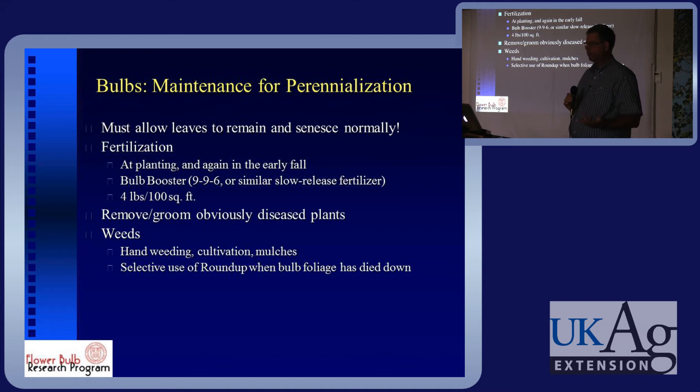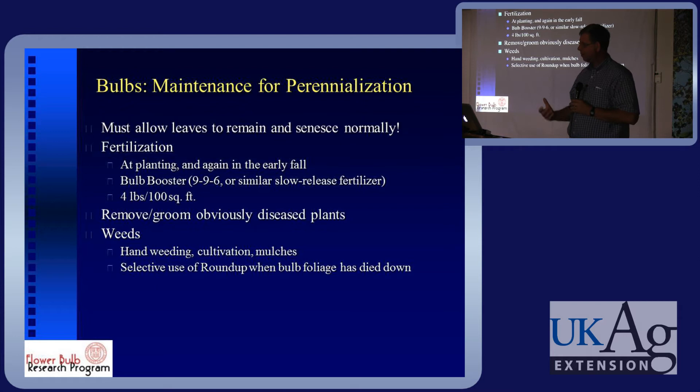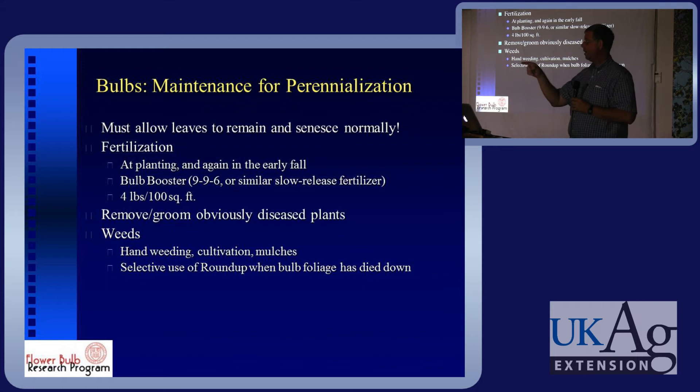For maintenance, perennializing, and what you should do: at planting it's always good to use fertilizer. There are bulb boosters or slow-release fertilizers. Phosphorus is especially important — a relatively high percentage of phosphorus. This kind of bulb booster fertilizer is roughly a one-to-one-to-one ratio. Use it at whatever the recommended rate is, because they change formulations and the rate of pounds per hundred square feet changes all the time.